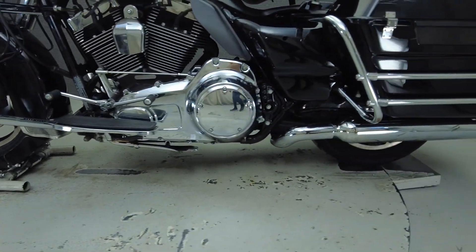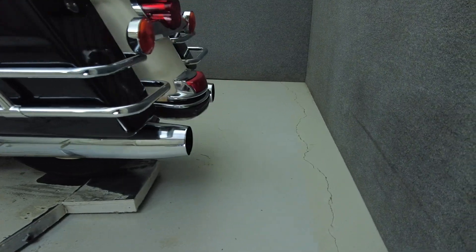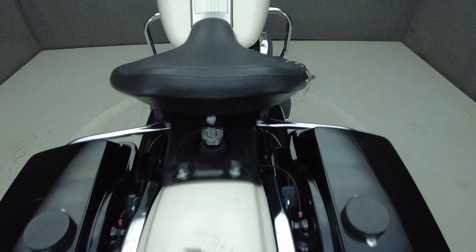To see everything we know about this vehicle, including full mechanical and cosmetic condition reports, the service repair order, high-resolution photos, and more, please visit the listing link on our website.